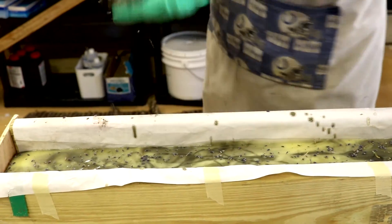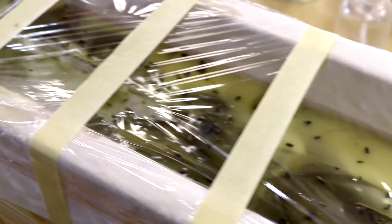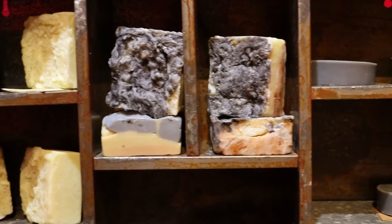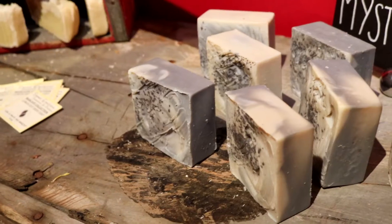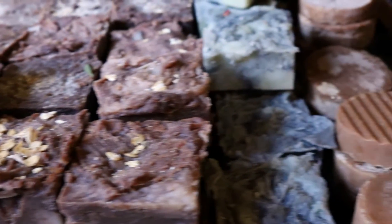Hot process can look more hand-milled and rustic — the gentleman's bar would be a great example of that, and the oatmeal honey is another. Then cold process allows us to play a little bit. The lavender soap is one of my favorites — it's a beautiful goat's milk soap, we color it with netroot powder, and it has a beautiful swirl to it. Part of the process is just making it look appealing to people.